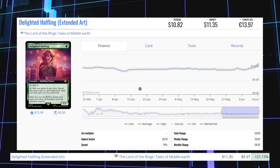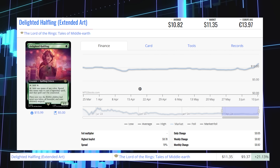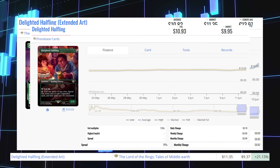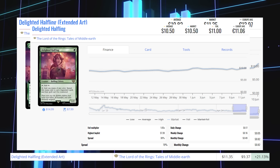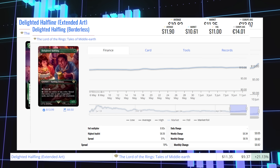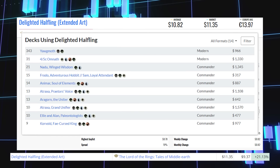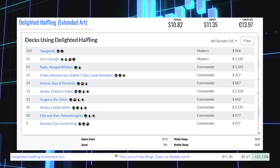The next winner is Delighted Halfling — the extended art version from Lord of the Rings — up 21.13% from $9.37 to $11.35 for its market price, and its average price is $10.82. The pre-release copy is at $12.76 market / $14.85 average; the borderless pre-release copy is at $9.95 market / $10.93 average; the regular copy sits at $10.50; the extended art search foil is at $11 average; the borderless copy is at $10.61 market / $11.90 average; and the showcase scrolls copy is at $14.63 market / $16 average. This card sees a lot of modern play in 4-5 color Omnath and Yawgmoth, and also sees commander play in Animar, Soul of Elements and Frodo, Adventurous Hobbit, who also pairs with Sam, Loyal Attendant.